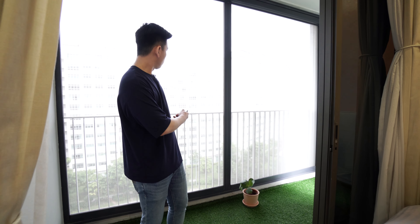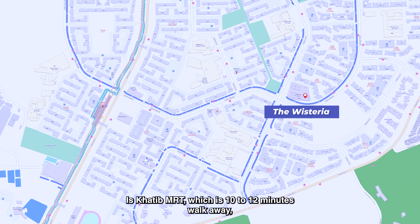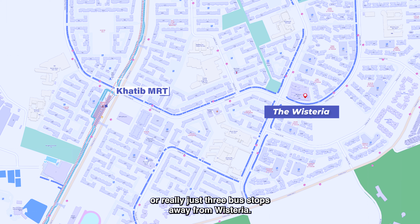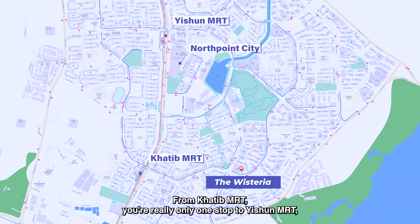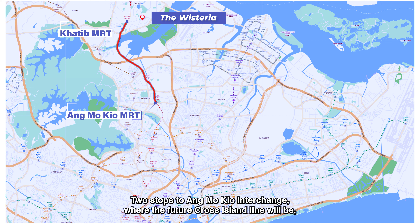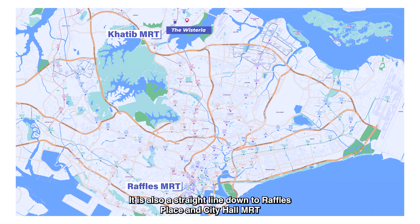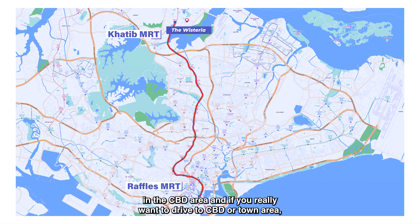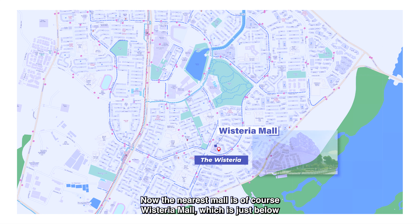Now let's talk about the location. The nearest MRT is Khatib MRT, which is 10 to 12 minutes walk away or just 3 bus stops away. From Khatib MRT, you're one stop to Yishun MRT where Northpoint City is, two stops to Ang Mo Kio Interchange where the future Cross Island Line will be, and three stops to Bishan MRT Interchange to the Circle Line. It's also a straight line down to Raffles Place and City Hall MRT in the CBD area. If you drive, you can go via the SLE to CTE.